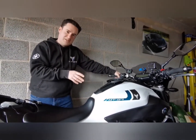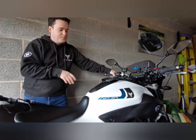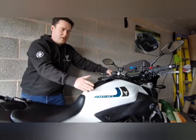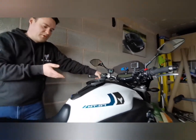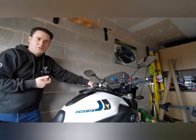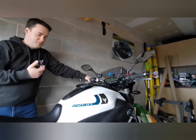Now the MT-07 - this is a 2017 model, the 67 plate in the UK, and it's a 14-litre fuel tank. Yamaha state about 60-odd miles per gallon fuel consumption on this combined, but generally as we know it all depends on how we ride and what state of tune the bike's in and things like that.